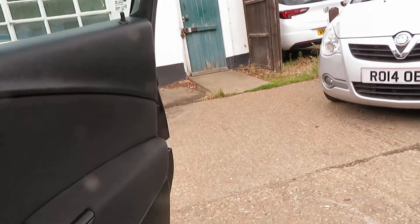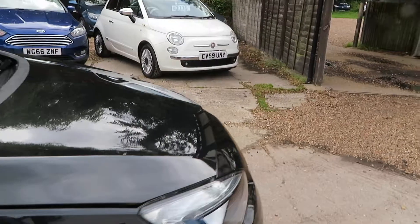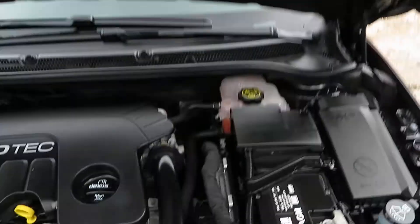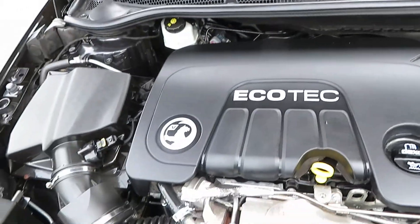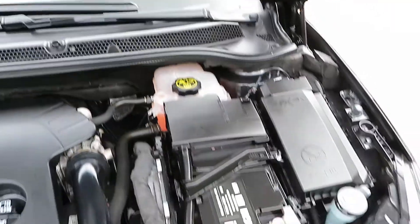Let's pop the bonnet and have a little look at the engine. As I say, it's a 1.6 diesel with a cam chain, not a belt, so it doesn't need replacing like the belt does. Look at that — beautiful. 1.6 EcoTech diesel engine.